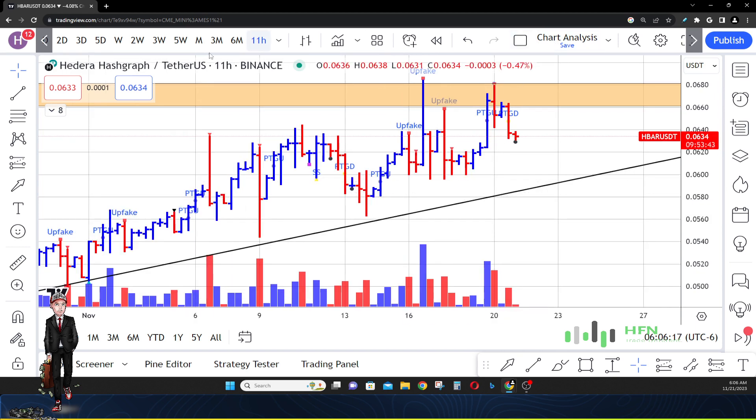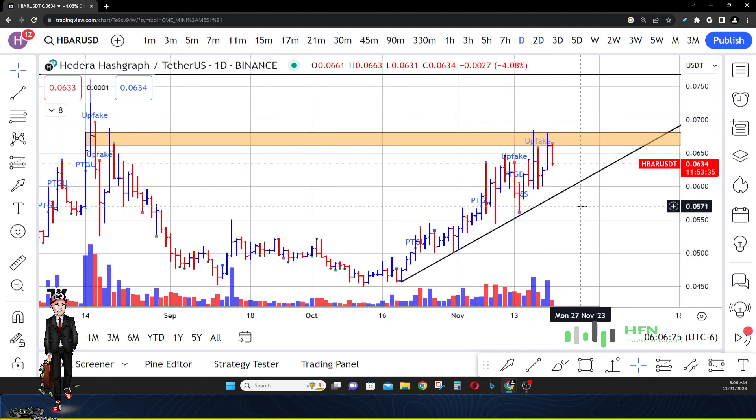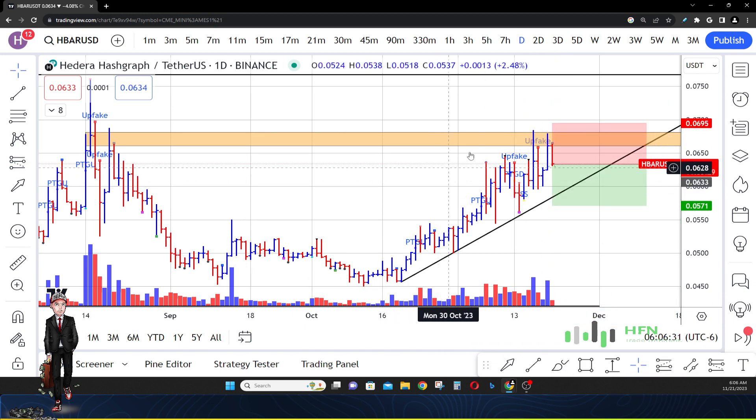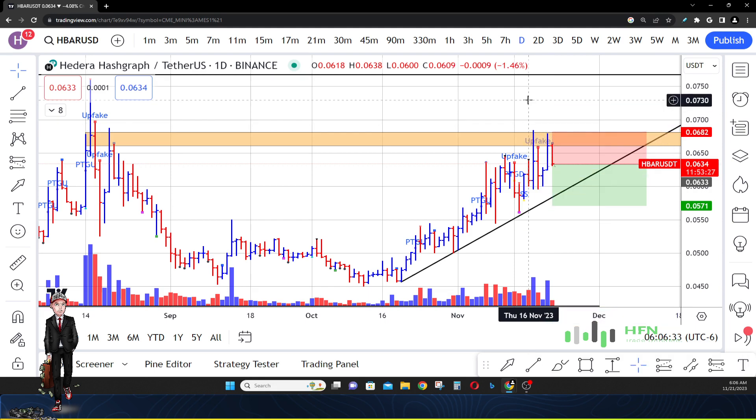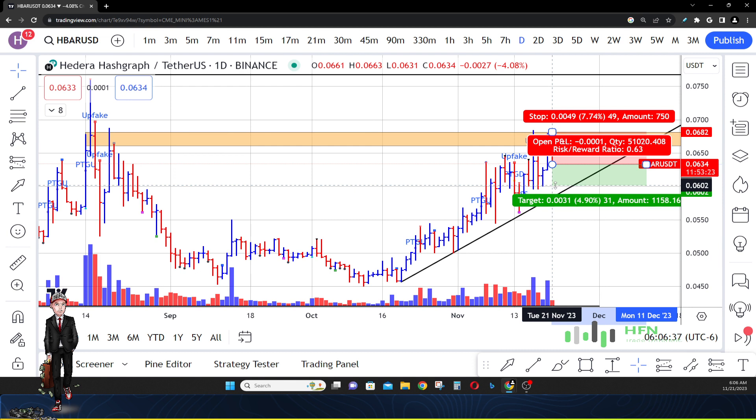Currently it looks like the surge in HBAR trying to hit that seven and a half cent price is going to be rejected off of this sell zone right here. We're going to say it's going to have an issue with price movement higher. So we're going to look for price to move lower in HBAR — initially 0.062 is our first target.